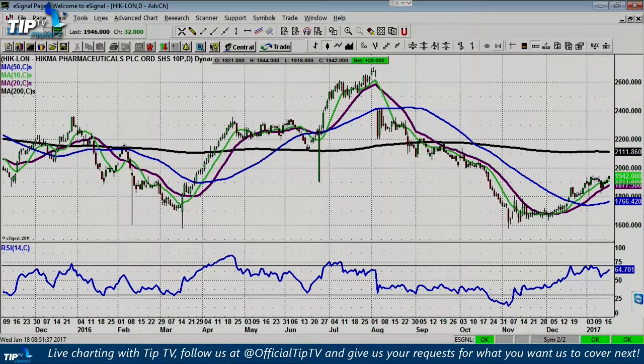The blue line there — a nice turnaround. Above the 20-day average at 1877, I'm looking for a move to the 200-day average at 2111 — that's the black line there. So it looks like a nice range trade.